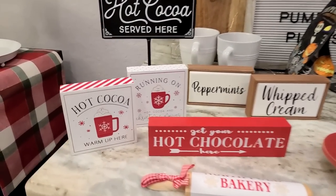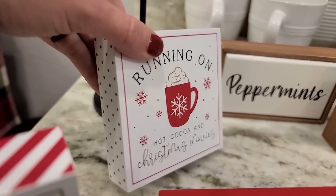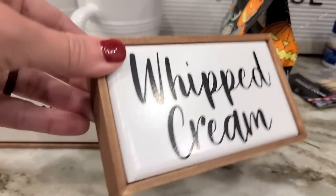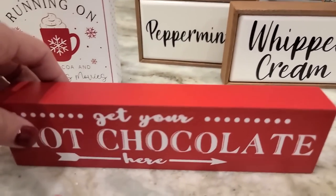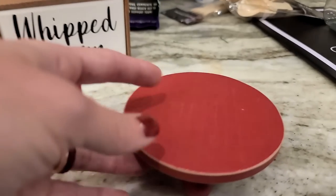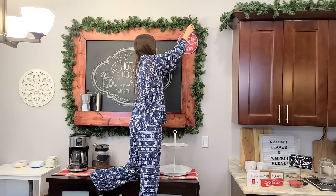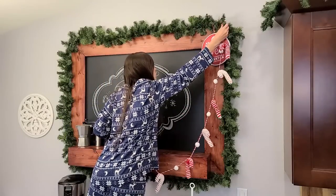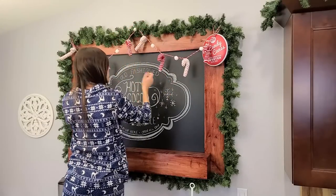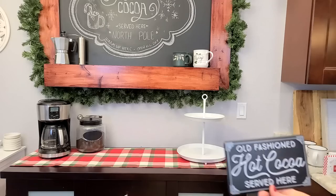I'm going to start putting the main pieces back. Everything I got for our tiered tray is new this year from Hobby Lobby — I love these little blocks, they're perfect for tiered trays. I also got an old-fashioned hot cocoa sign, cute whipped cream and peppermint signs, and a hot chocolate sign — everything goes perfectly for the hot chocolate bar. I got this candy cane sign from the Target dollar shop area a few years ago, and this peppermint candy cane garland from Hobby Lobby last year.